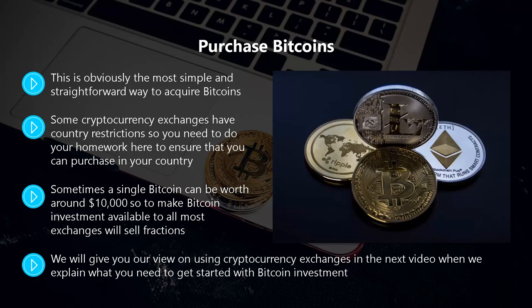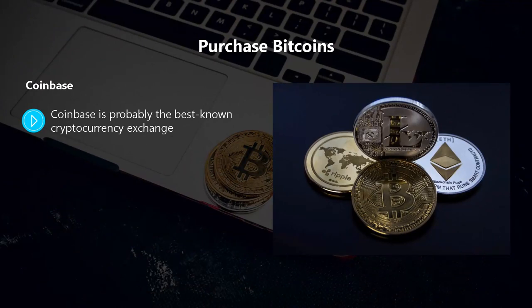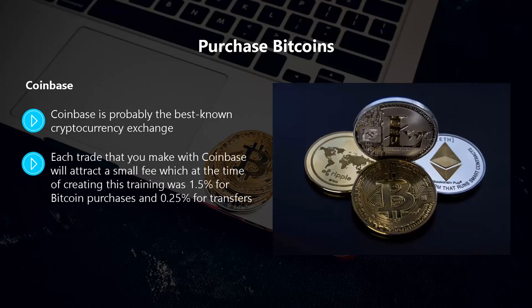Here is our view of the best cryptocurrency exchanges for Bitcoin. Coinbase is probably the best known cryptocurrency exchange. If you have used a stock trading platform before, the interface of Coinbase will make sense to you. You can fund your Coinbase account using bank transfers from the US or with credit cards, and exchange US dollars or other cryptocurrency for Bitcoin.